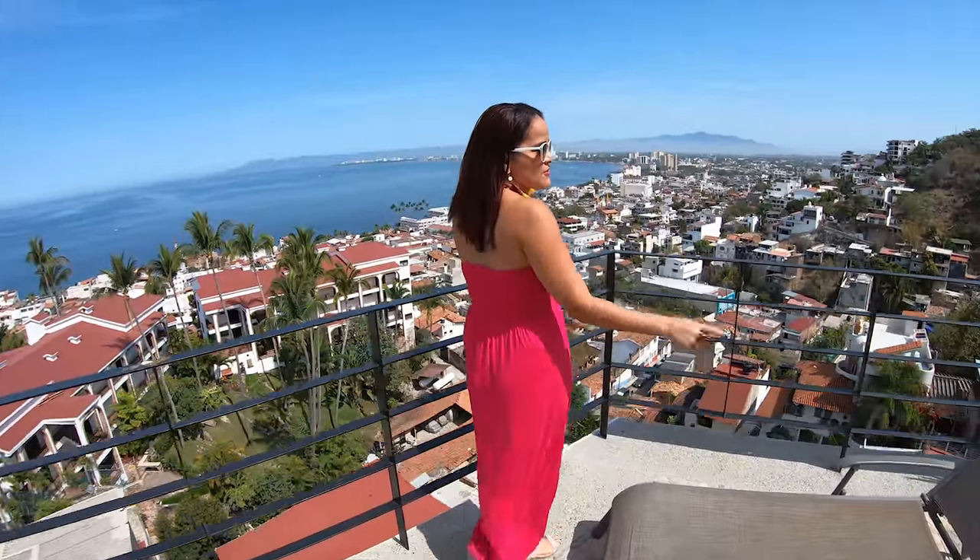We'll talk with people living in each one of these price ranges and will tour apartments in these price ranges as well.